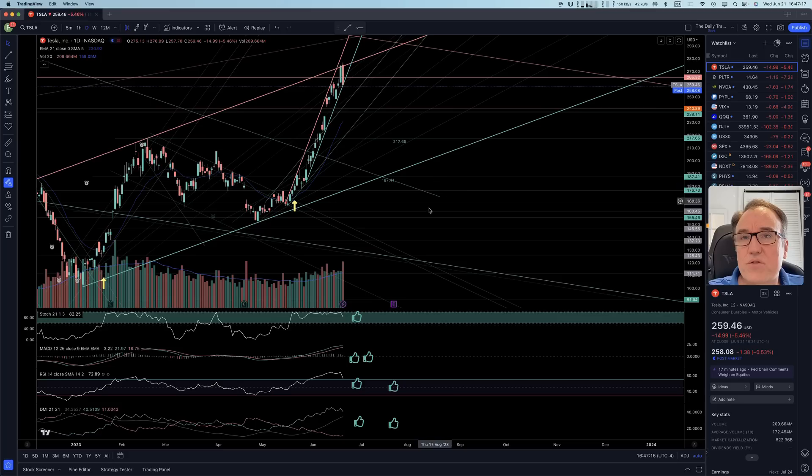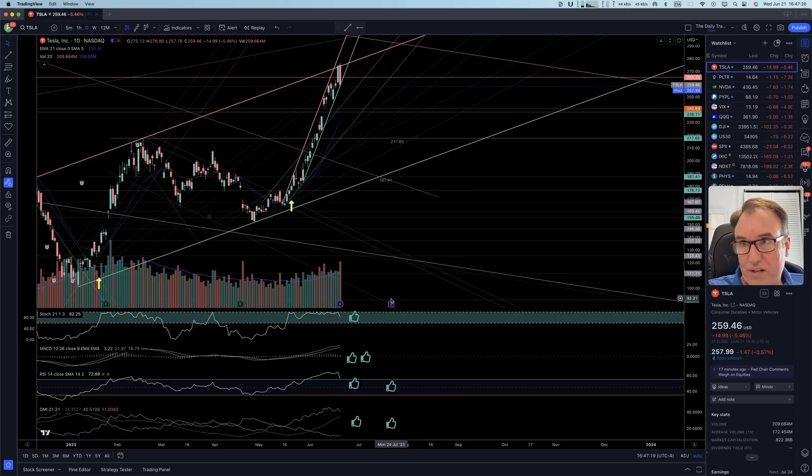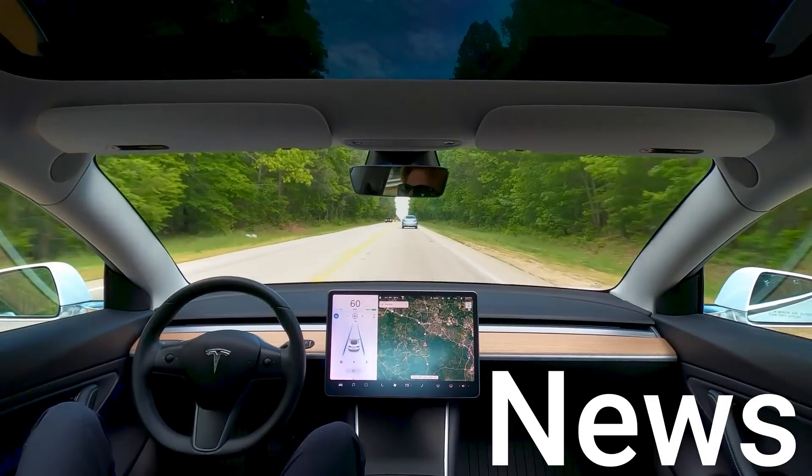Let's come back to the daily chart. On the daily chart, our Stochastic is still at 82, MACD is still great, RSI is less overbought but still overbought, and DMI just caved in a little bit. Let's take a look at some Tesla news.